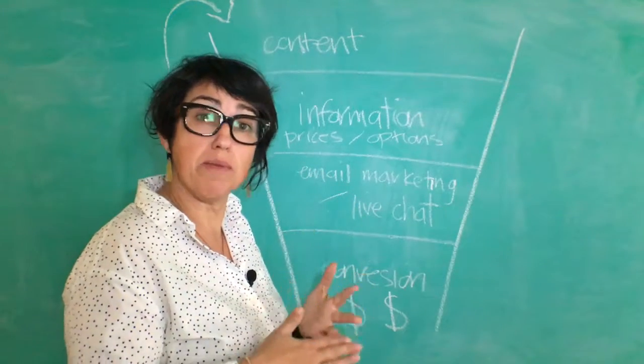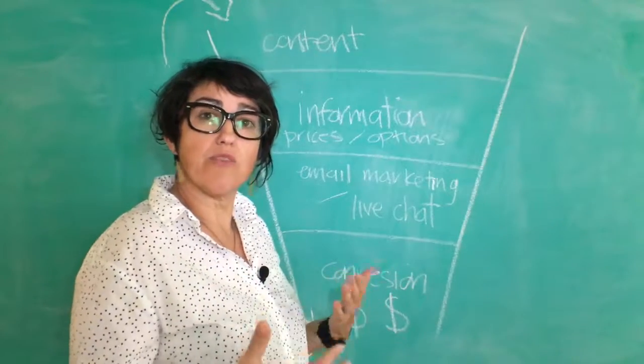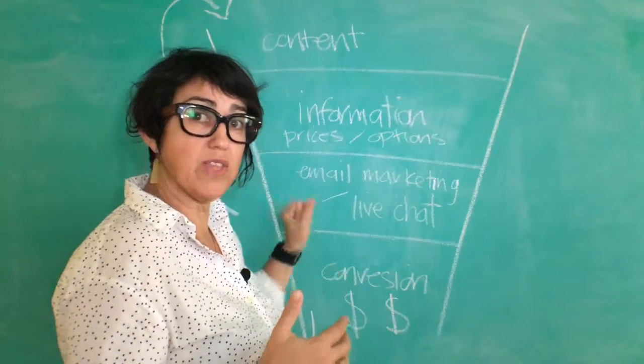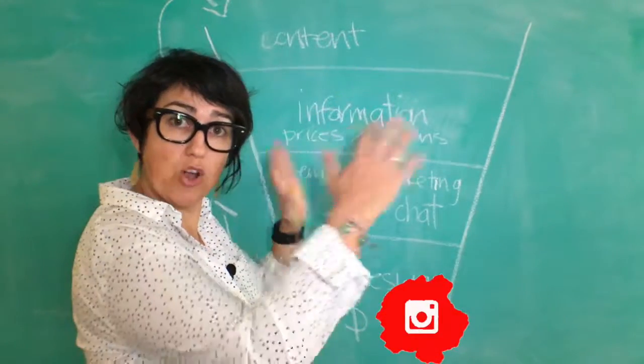That remarketing strategy uses different software every time — it could be a live chat, it could be email marketing, or it could be capturing cookies from their data and retargeting them on other platforms where they're active online.